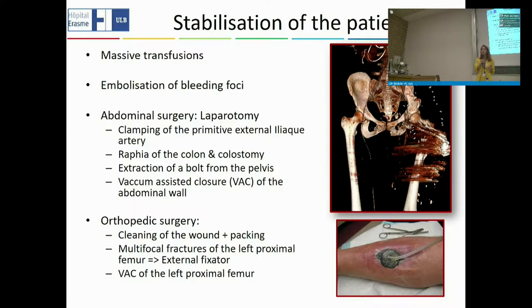The patient also needed orthopedic surgery. For the orthopedic surgery, we did extensive cleaning of the wounds and packing to stop the bleeding. This woman had multi-focal fractures of her left femur, which was fixed with an external fixator. There was also absence of substance, making it impossible to correctly close the wound, so once again we used vacuum-assisted closure.